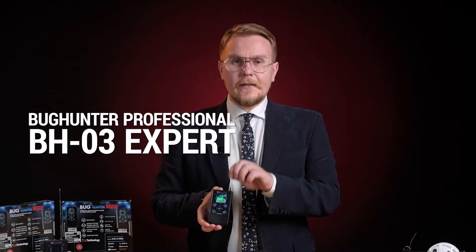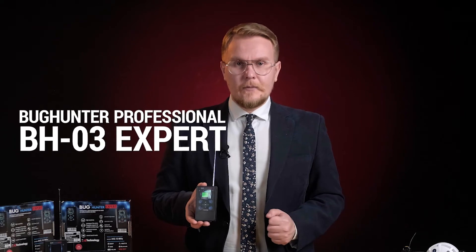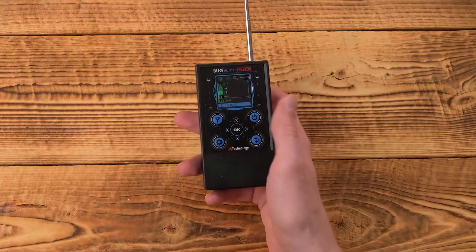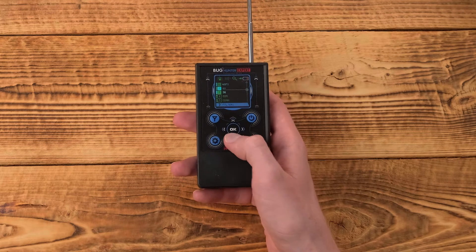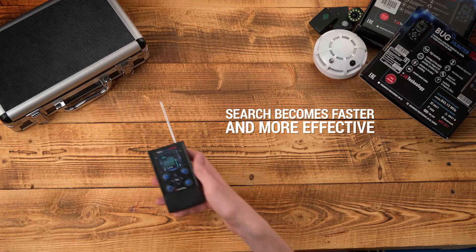This is Bug Hunter Professional BH03 Expert. In addition to all BH03 features, this model has a frequency meter. It helps a professional to immediately identify the type of spy bug by the detected signal. The frequency meter allows selecting the most effective filters for the particular case. For instance, the device detects your cell phone — apply the filter so that the cell phone's signal doesn't interfere with the search. Now the search is more effective.